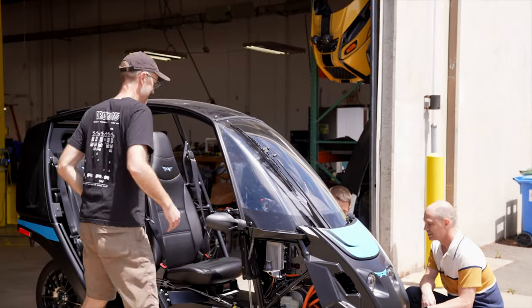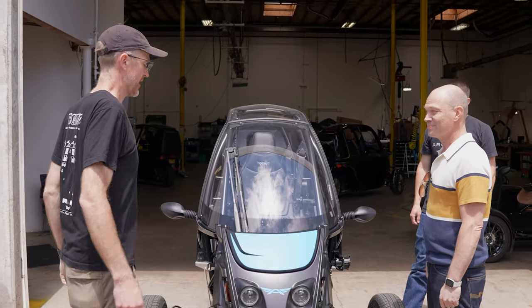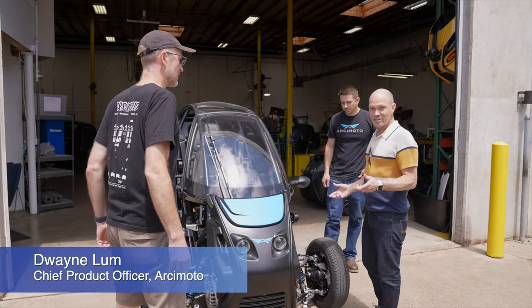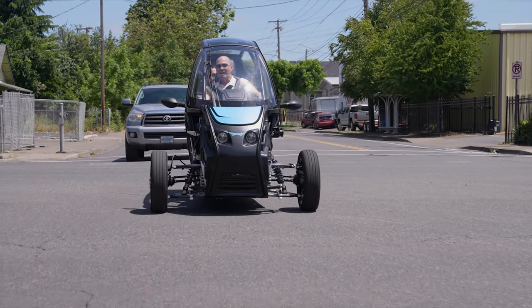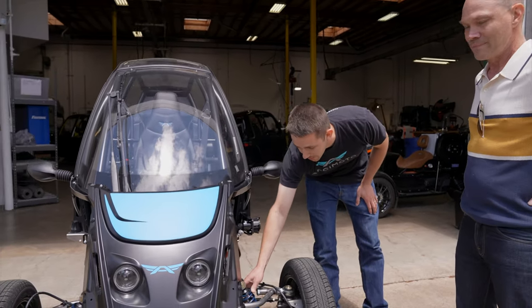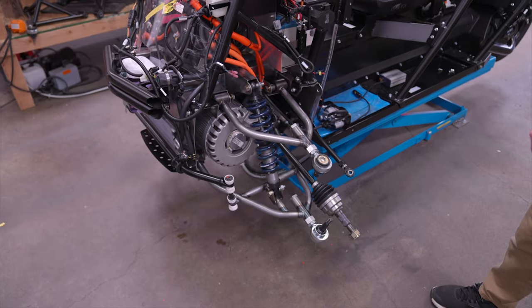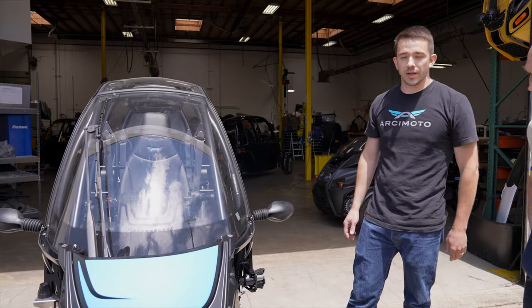Here we are at Arcimoto R&D. We've actually prototyped the concept that we're working on for our 1.X platform. The main context is really looking at where we're going with usability and drivability, and improving some of the characteristics we've heard as feedback from customers. From the engineering perspective specifically, one of the biggest changes is we moved the shock outboard, which is going to free up a lot more space under the lower frame for additional electronics packaging and HVAC for any future improvements we roll into the 1.X platform.